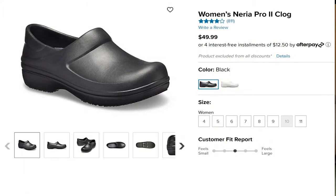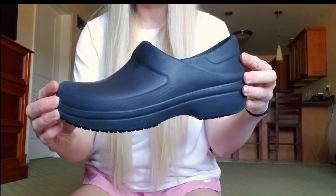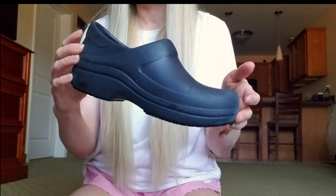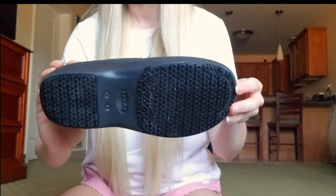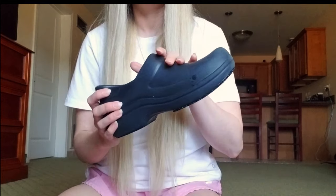These are the Crocs Nerea Pro 2 clog, which runs about $49.99. They come in multiple colors, in sizes 4 through 11, with a true-to-size fit and a relaxed fit at the heel for heel mobility. The footbed liner is removable and washable. Crocs has a trademark lock slip-resistant tread, enhanced arch support, and they are fully molded and soap-and-water washable. They're also very lightweight — they feel just like a standard Croc as far as lightweight durability and material.